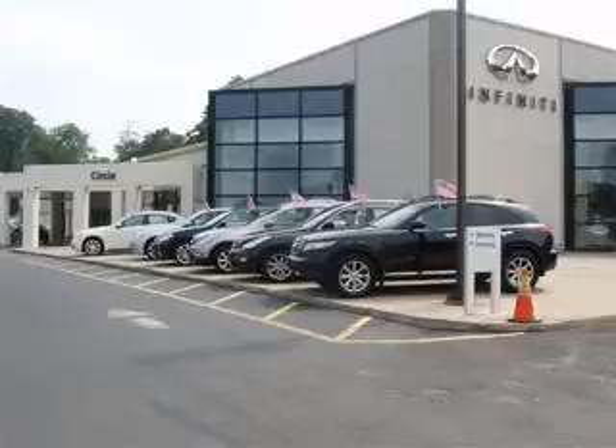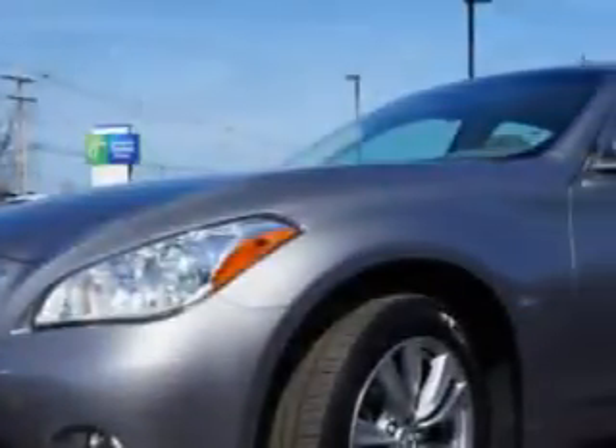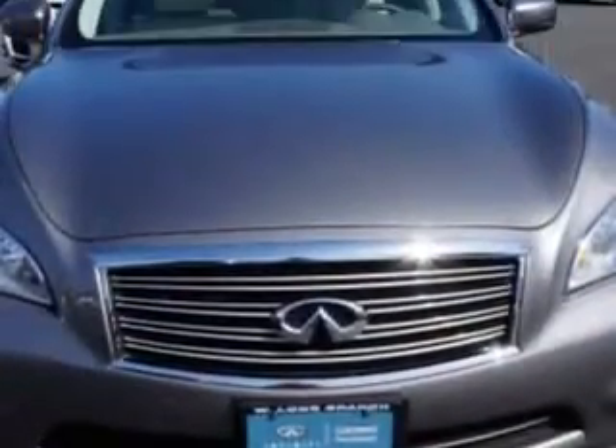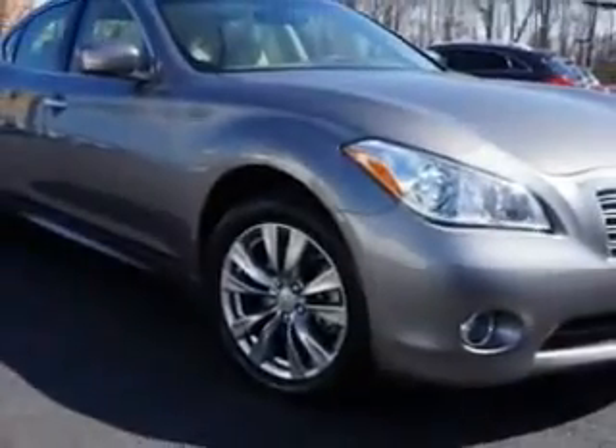Thank you for visiting Circle Infinity, where customer service means making your car buying experience as easy and enjoyable as possible. You will love this great 2012 Infinity M37 four-door sedan, all-wheel drive X-Nav, equipped with a six-cylinder engine and an automatic transmission.